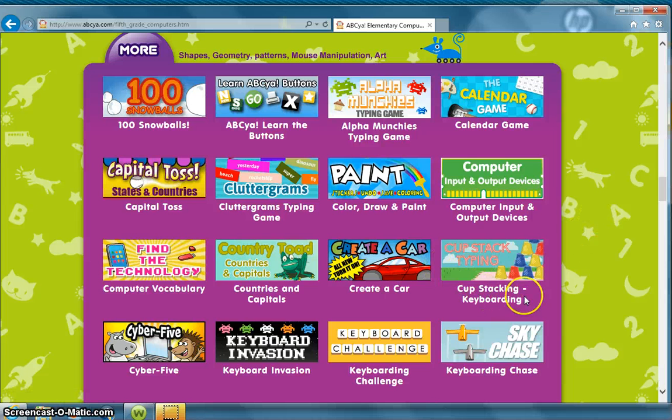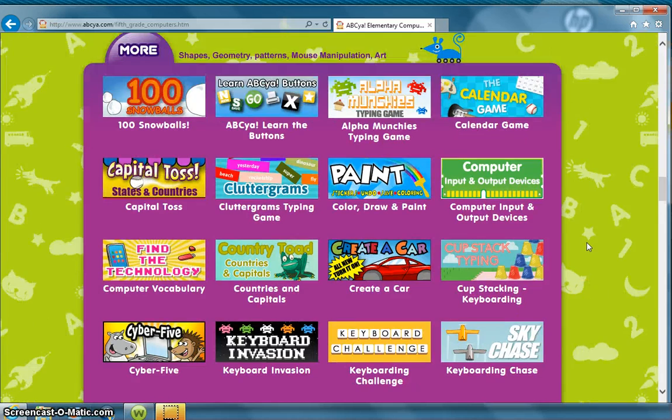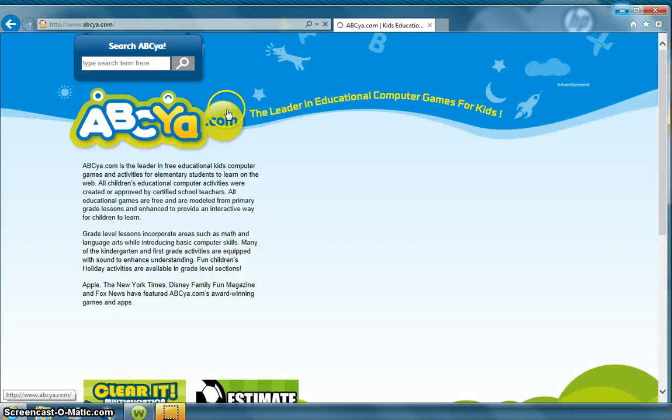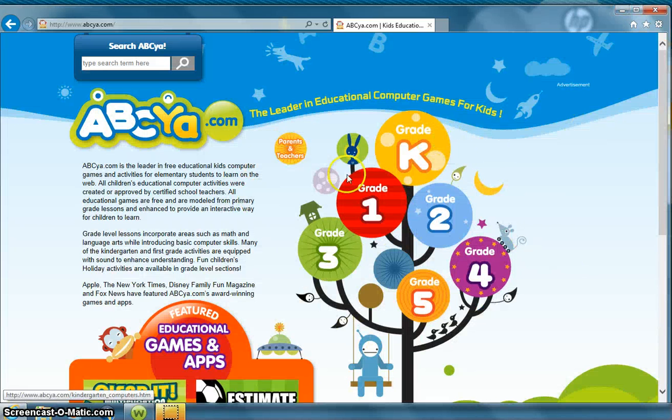As you can see we have cup stacking, invasion, a keyboard challenge, and keyboarding chase. Each grade has their own different activities that you can use. This website is called ABCYA and the car race is found on the home page like I showed you, or you can find grade appropriate activities by clicking on the grade.